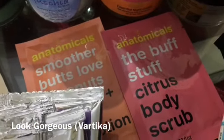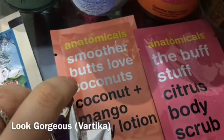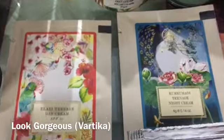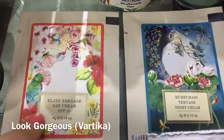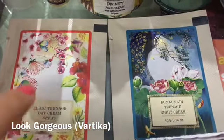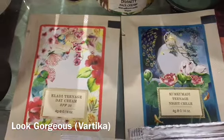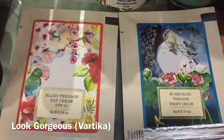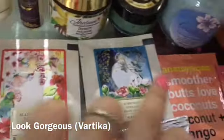There are some samples I can't fully open yet — a citrus body scrub from Anatomicals brand, a coconut mango body lotion sample from My Envy Box, and Forest Essentials teenage night cream. You can try these out and decide if you want the full size. Forest Essentials is a good luxury brand so it helps in deciding whether to purchase those products.